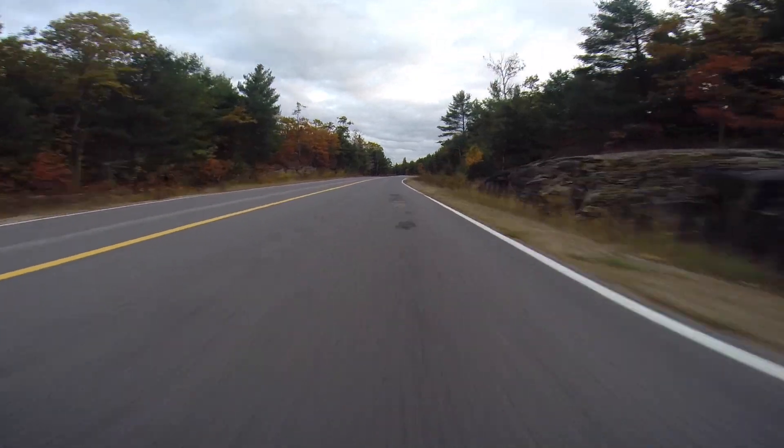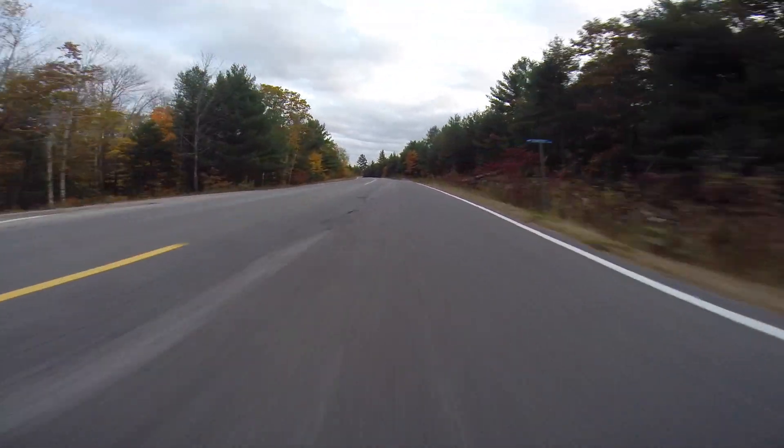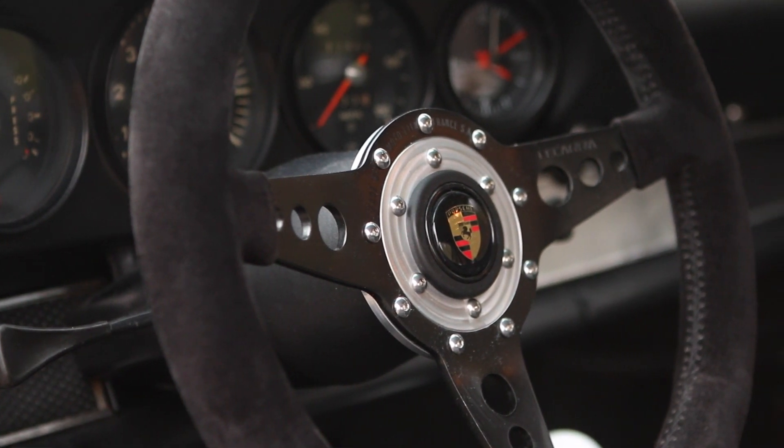I'm taking it to a competition driver school, and the first thing the instructor said was: these things are not trailer queens. They're meant to be driven. Drive them hard. Get them dirty. Put them in the dirt. Just drive hard. And that's always stuck with me — the vehicles are meant to be used. You should use them on the street. I don't care what the weather is.